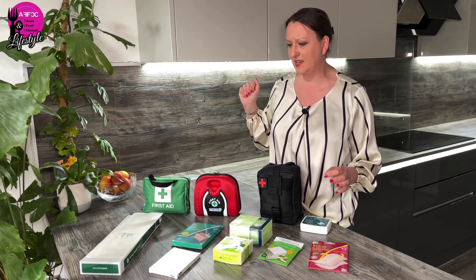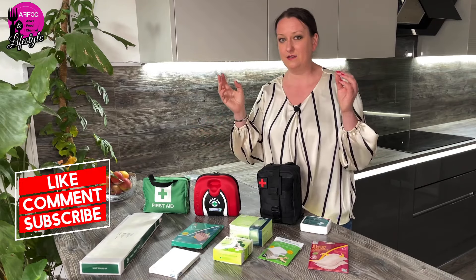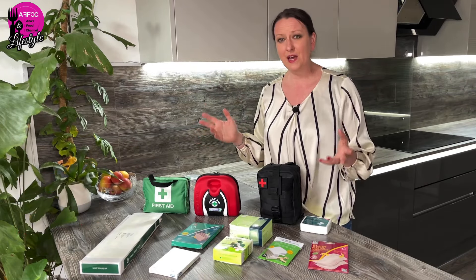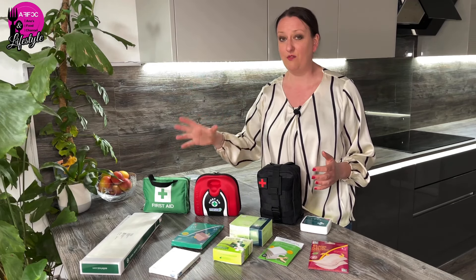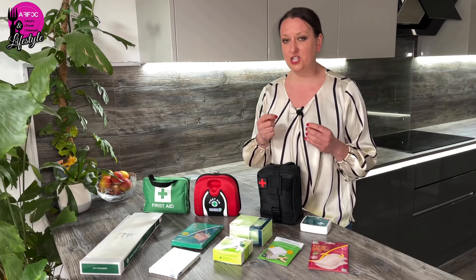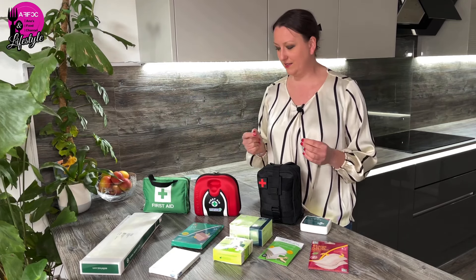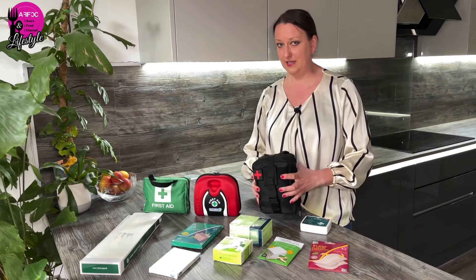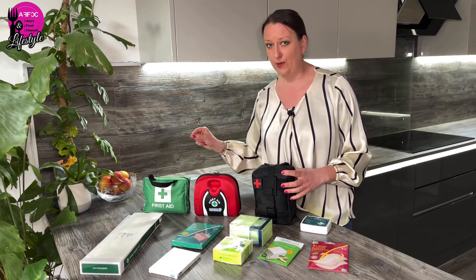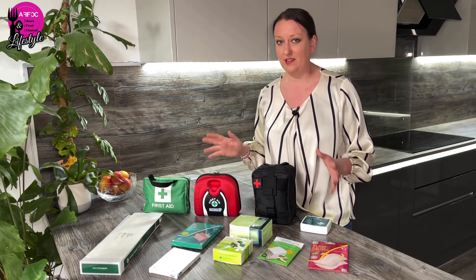Yes, they might have the occasional thing you can't easily get on Amazon or eBay. However, half the time, if those specialist items are in there, most of us wouldn't even know what to do with them without proper first aid training. So I'm making a comparison — a kit I've put together that's listed online at £84, which you can honestly get done for about £20 at best.